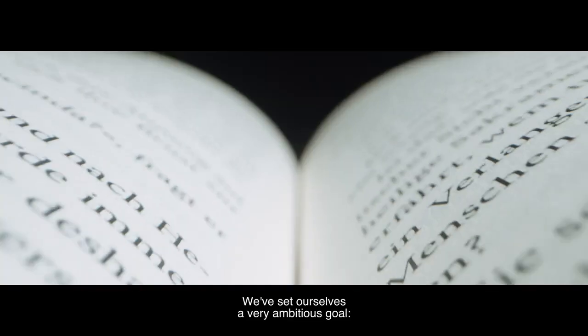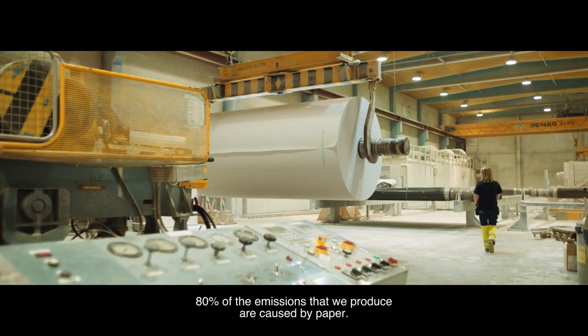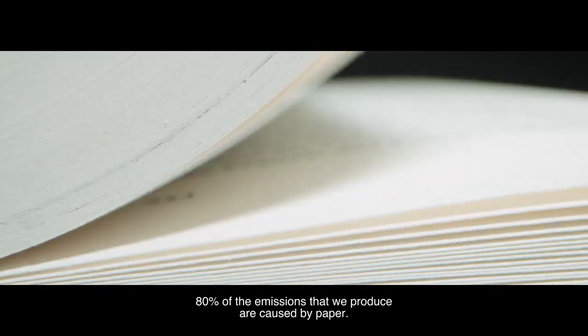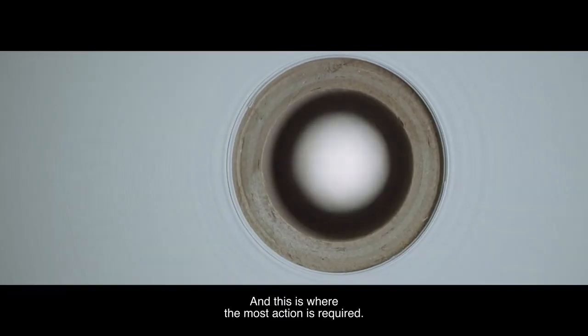We have a very ambitious goal to be completely climate-neutral until 2030. 80 percent of the emissions we cause come from paper, and that's therefore also where the greatest need for action lies.